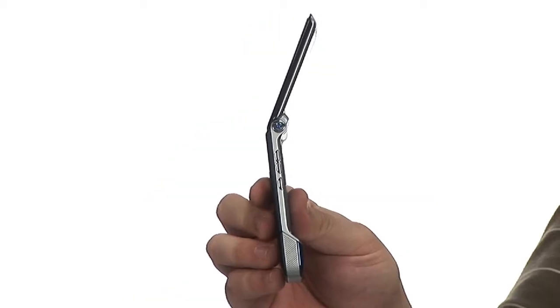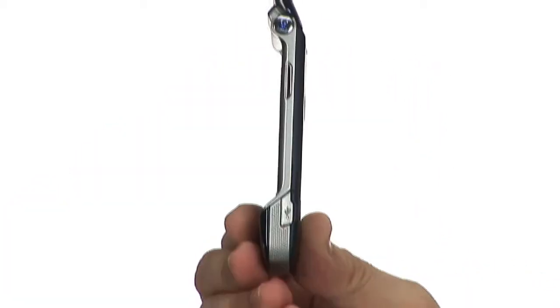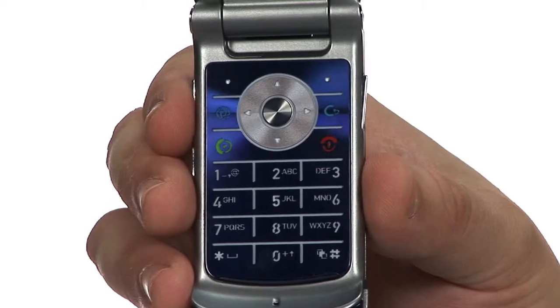Because of its thin frame and reflective body paint, it is a fashionable phone, but it is also packed with features such as a 2 megapixel camera with 8x digital zoom, an SD card slot, and Bluetooth. It also features 6 hours of talk time and 300 hours of standby time.